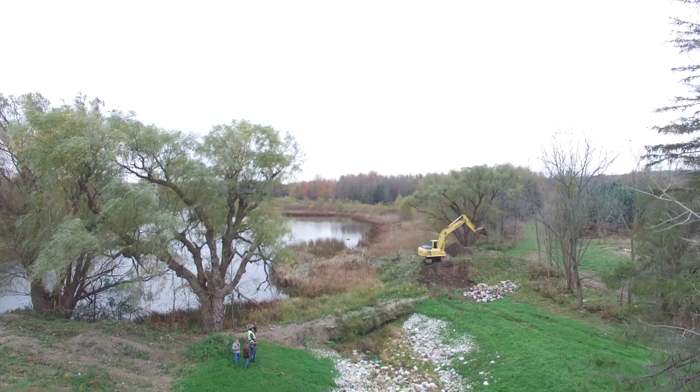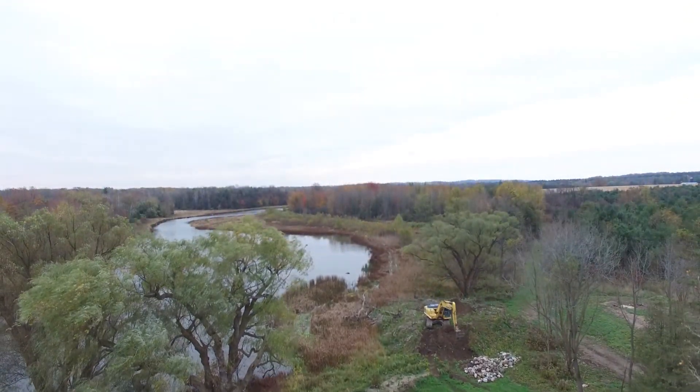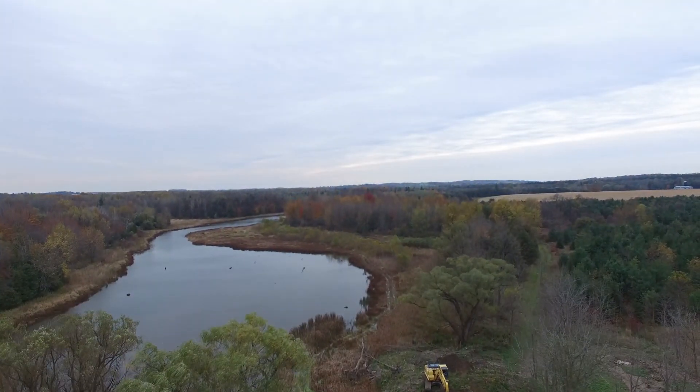It's very gratifying to see all the hard work that people and all the different partners have put in. We finally saw the water released into the stream's original channel yesterday — very gratifying.